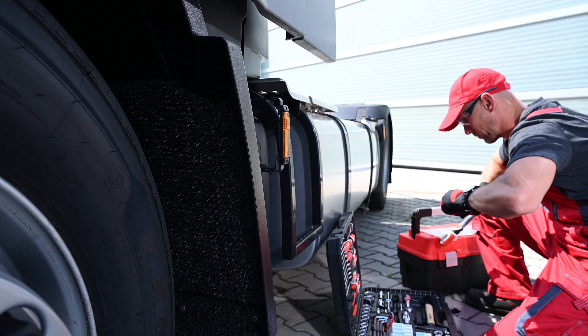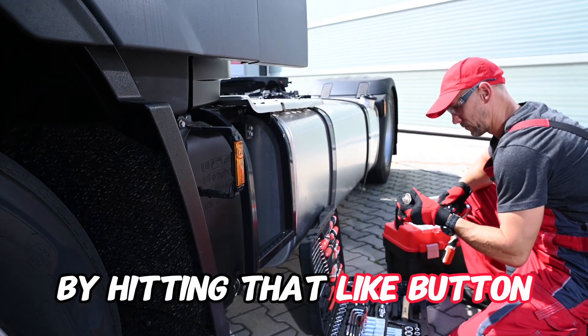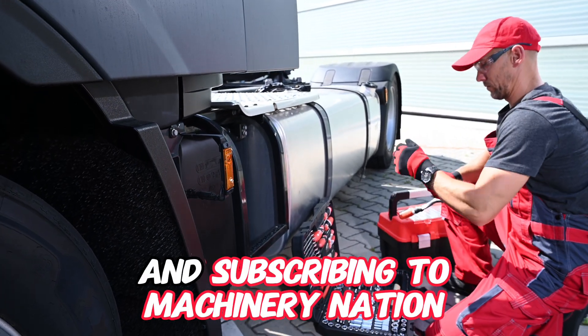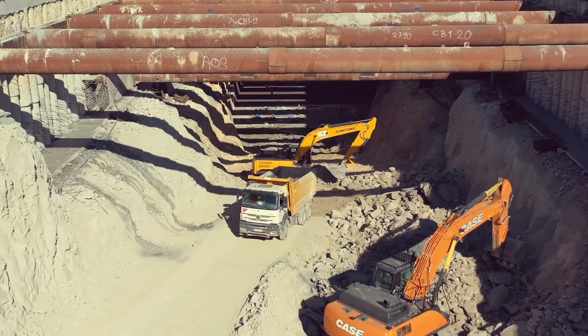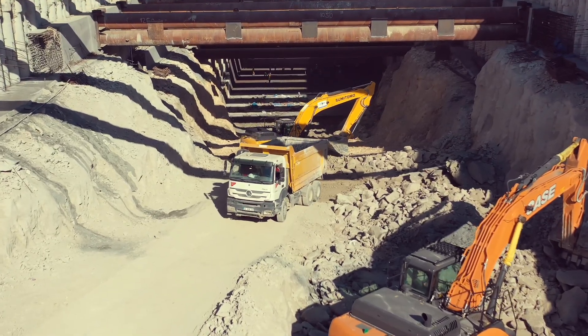Make sure you show your support by hitting that like button and subscribing to Machinery Nation. We've got more incredible journeys into the world of heavy machinery coming your way, and your support keeps us rolling.